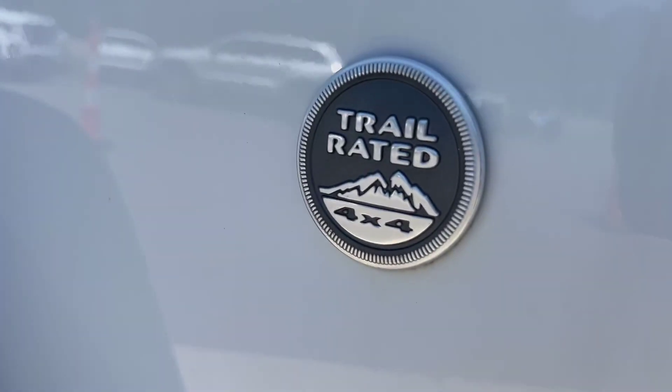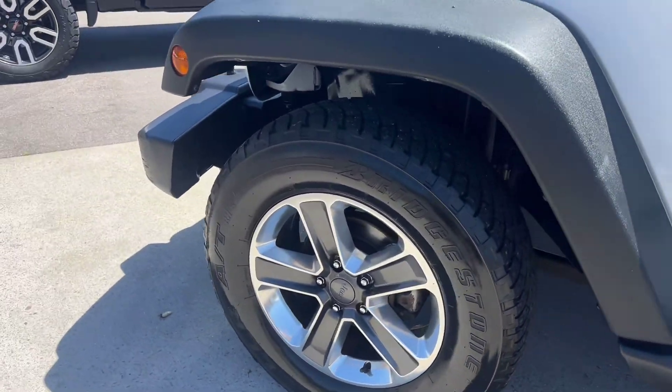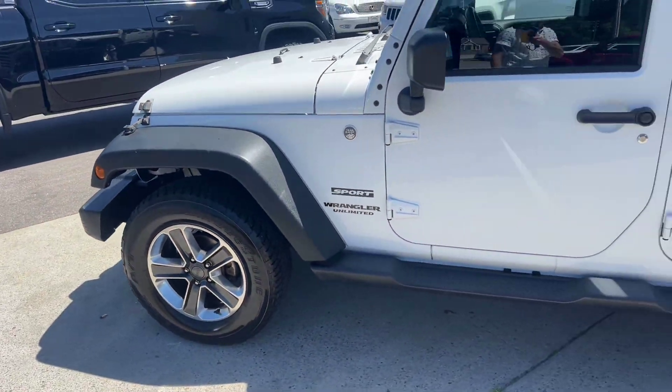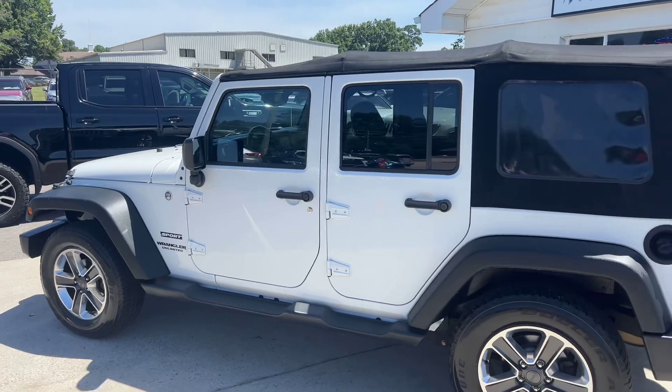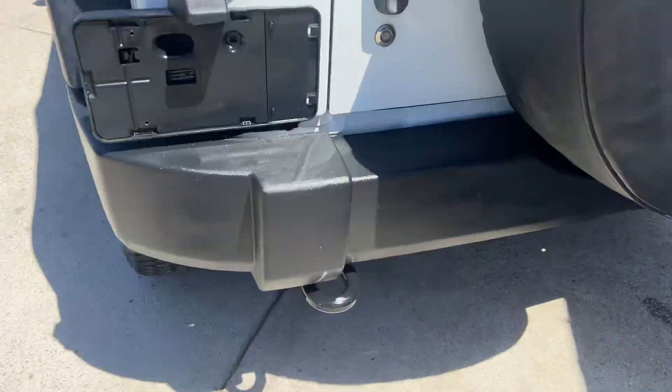Out here you've got the trail-rated 4x4 Sport Wrangler with some nice all-terrain type tires. I love the white and black look — kind of a stormtrooper vibe. Got little tow hooks on the back there as well.